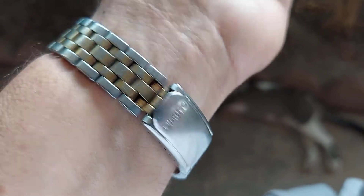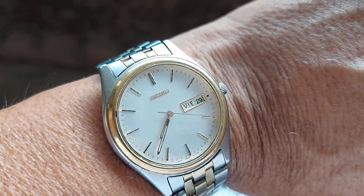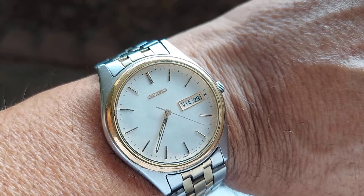Comes with the original buckle and original bracelet. We put a new battery in it so it's running very well.